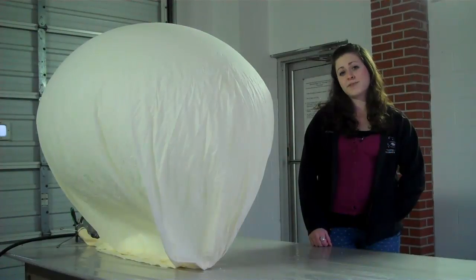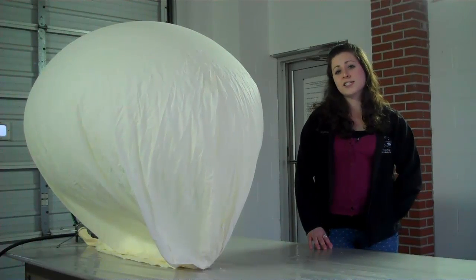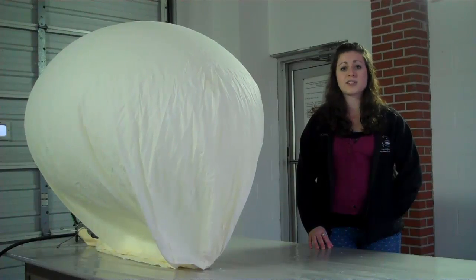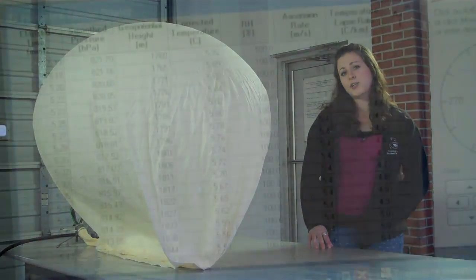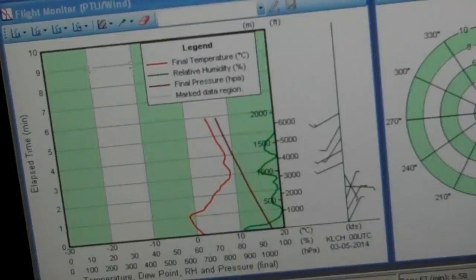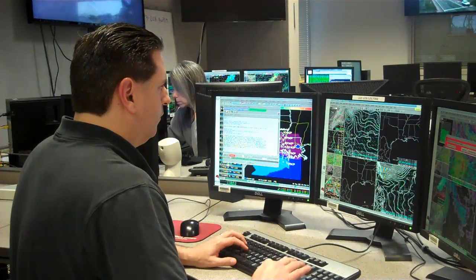The most accurate way to get this information is by releasing weather balloons. Twice per day at locations all across the United States and the world, weather balloons are released into the atmosphere. As they rise, weather instruments take measurements on temperature, moisture, pressure, and wind speed. This information is then sent back to the National Weather Service in real time, where forecasters analyze the data and make predictions based on what they find.